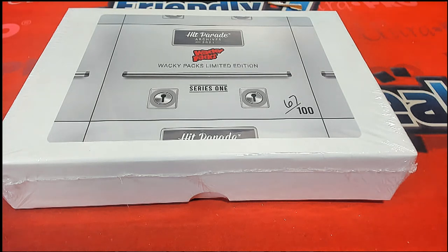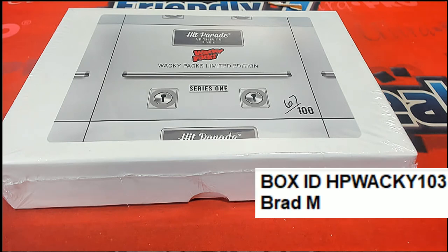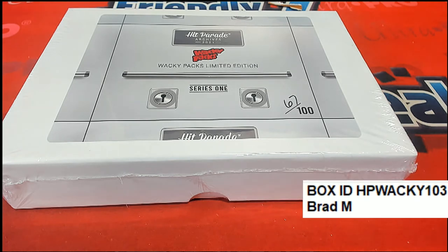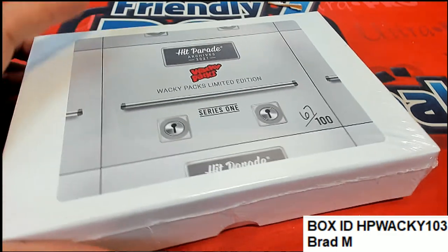So anyway, it's time to see what Brad can hit. This is Brad's box. We're all rooting for you, man. Everybody here just wants to see you get something nice. Brad M. in our wacky pack.